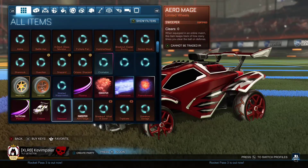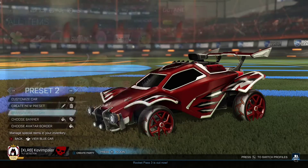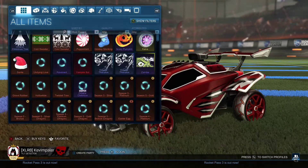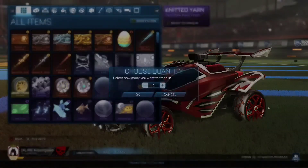Last time — here are the Rocket Pass items — here's all the good stuff I got last time. Didn't really get much but that lime Octane was dope. So let's go ahead and get it done. I'm hoping I get something dope.